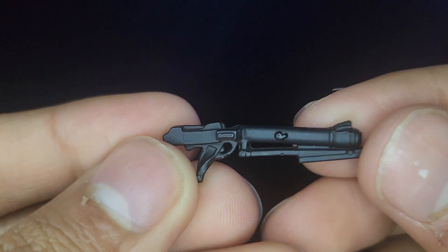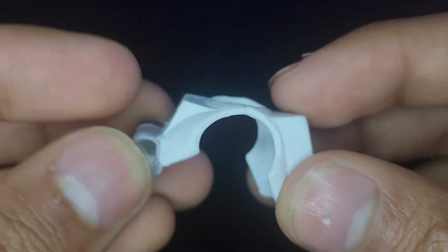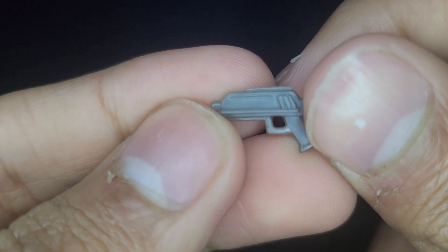Let's go ahead and take a look at his accessories. He comes with a standard DC-15 carbine blaster rifle, and you can see it has been molded to his hand. It is just the standard Clone Wars one that we've been seeing with a lot of the Clone Troopers — really nice. And then he does come with this little armor chest piece, the little space piece. Basically, what you do is take his head off and then fit it over to him.